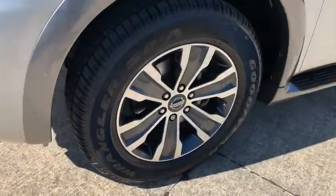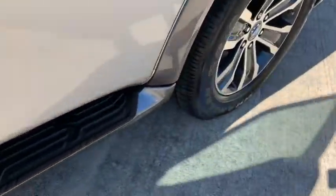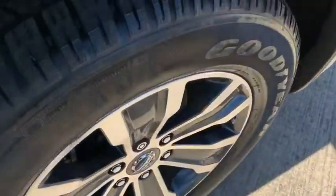Navigation system. Bose sound system. Backup camera. Power liftgate. Power passenger seat. Traction control. Dual airbags. Home link garage door opener.